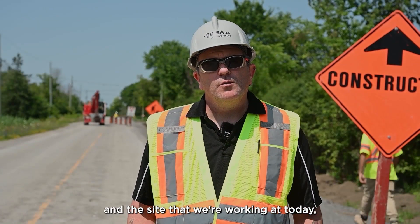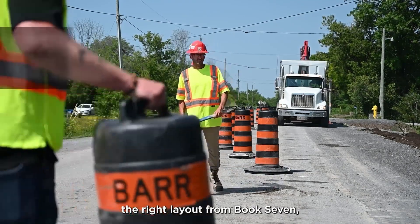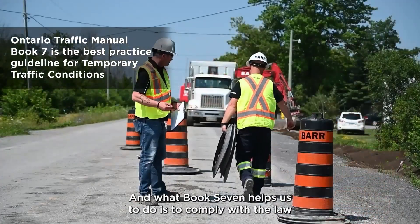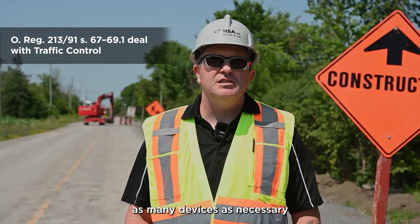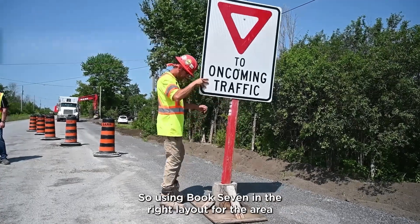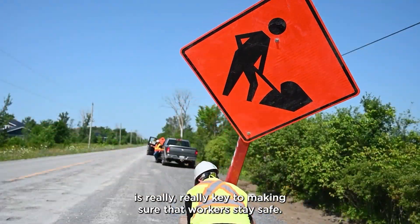With the site that we're working at today, we see that they've actually chosen the right layout from Book Seven and they're using it appropriately. Book Seven helps us to comply with the law where it says that we have to use as many devices as necessary for the protection of the workers. So using Book Seven and the right layout for the area is really key to making sure that workers stay safe.